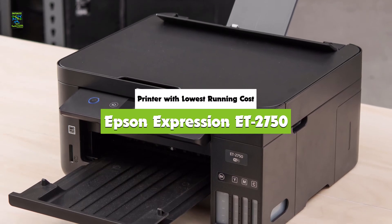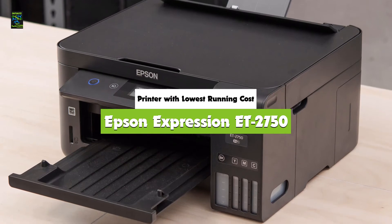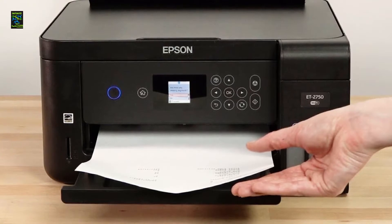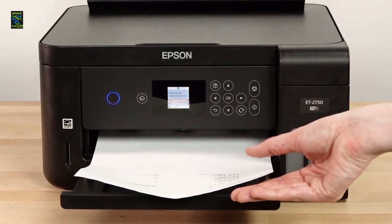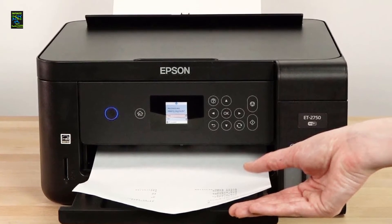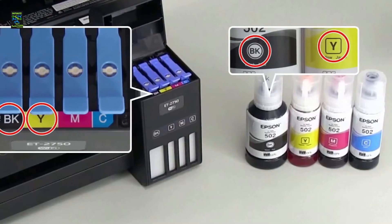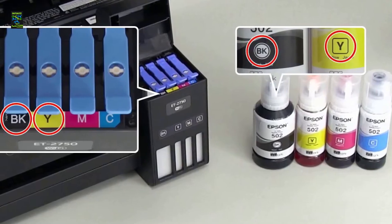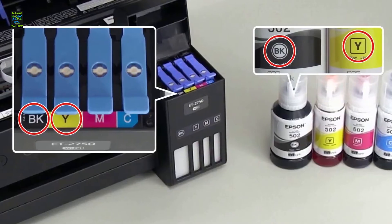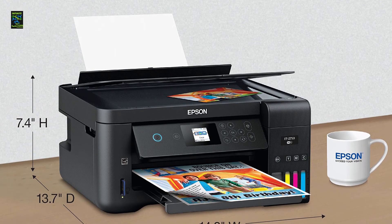Number 3: Epson Expression ET 2750. The Epson Expression ET 2750 is the printer with the lowest running cost. The Epson Expression ET 2750 EcoTank is an all-in-one wireless printer designed for bulk printing, thanks to its continuous ink supply system. This is an excellent printer for those looking to reduce printing costs to a minimum. However, keep in mind that as running costs decrease, quality tends to degrade as well — this printer's image quality is not on par with premium units intended for high-quality printing.